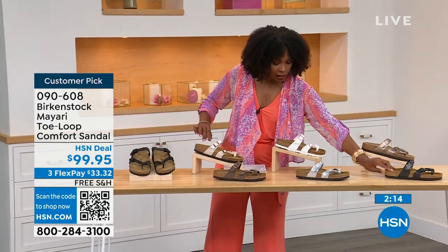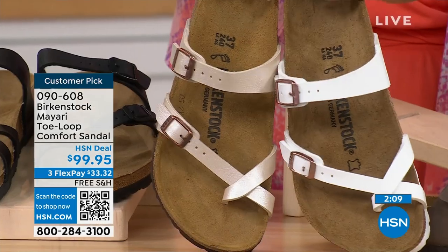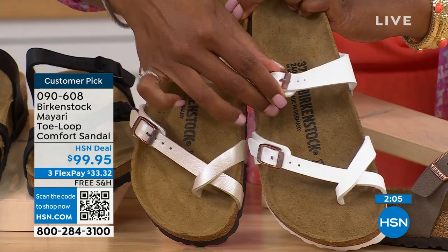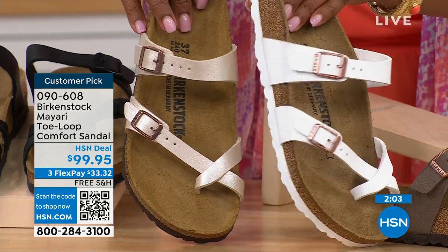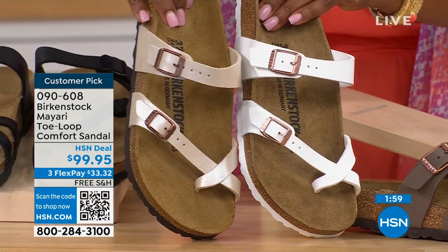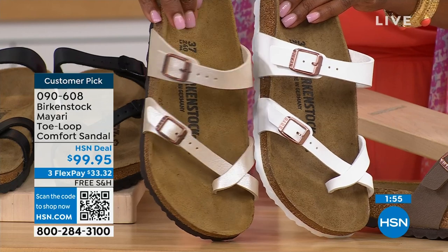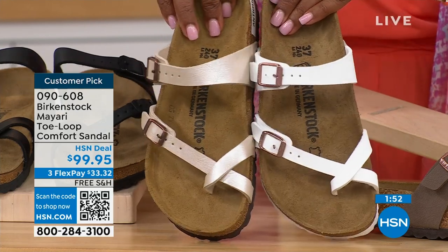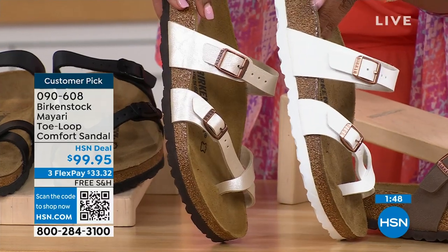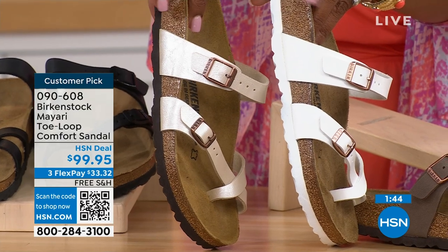For the lightest options, we have White — clearly white with a rosy tone on the buckle — and Antique, which is more of a pearlized, creamy color. Both are light; you just decide which way you want to go. You'll notice the white one has a white outsole, while all the others have a darker outsole.